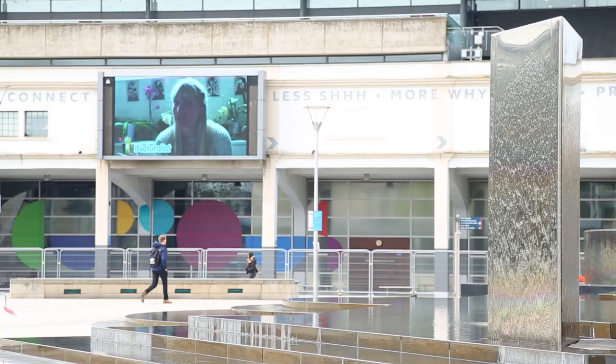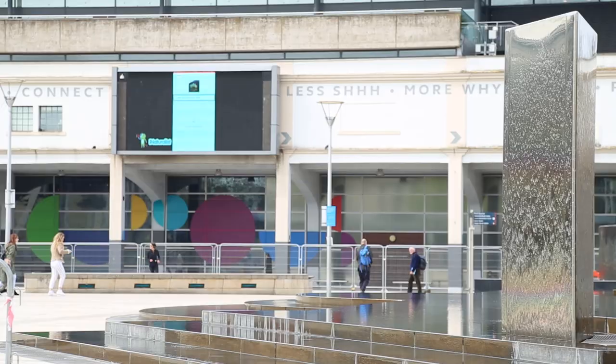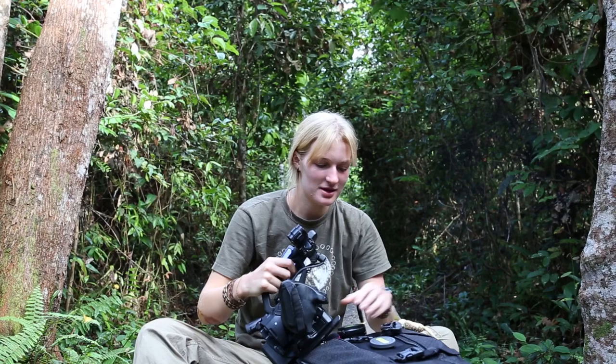iNaturalist is the app used for the BioBlitz Challenge — it's pretty much an encyclopaedia of all the different species in the palm of your hand, which you are going to be adding to in the BioBlitz Challenge. For example, here is a daffodil that I have in my house — it shows you some suggestions, so if you're a bit stuck on what it is but still want to add it, you can wait and see some of the suggestions the app provides.